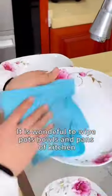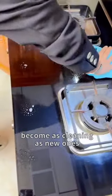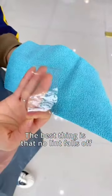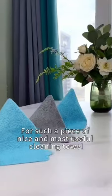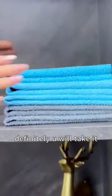It is wonderful to wipe pots, walls, and pans in the kitchen. The range hood, after being wiped, becomes as clean as new. The best thing is that no lint falls off. After the desktop surface of the bathroom is wiped with this towel, such a nice and useful cleaning towel — definitely you will want to take it.